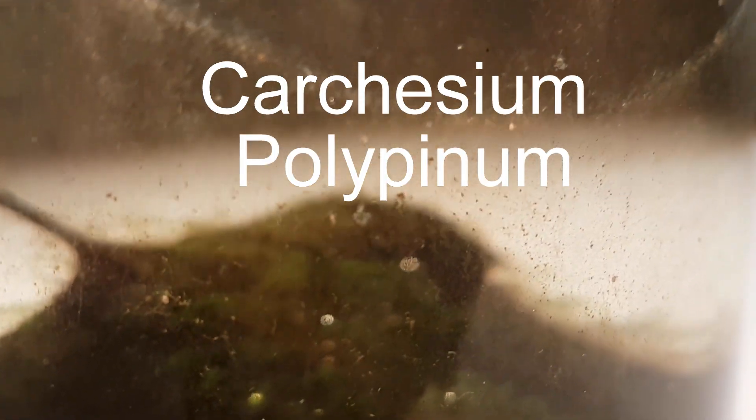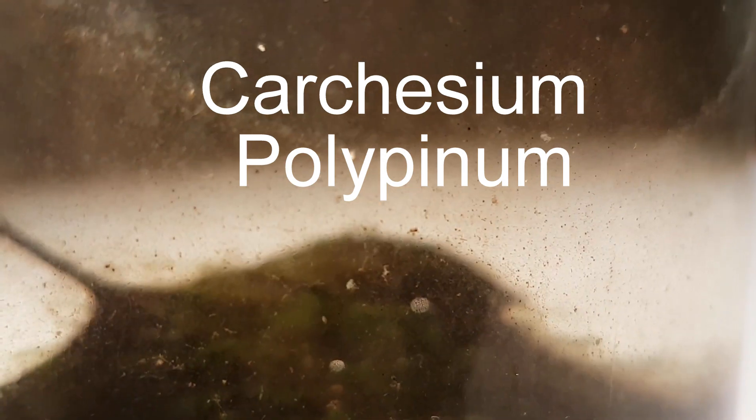There are also still a few very camera-shy copepods. A new species has shown up in the ecosphere: Carcesian polypunum, the same species I found in the planted ecosphere. The fun thing about these is that they contract super fast when something disturbs them.